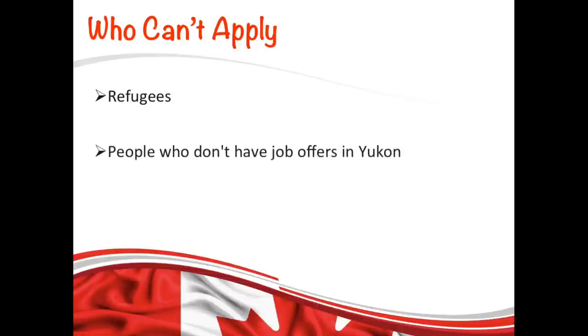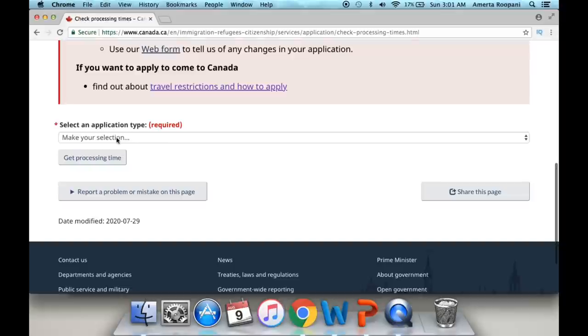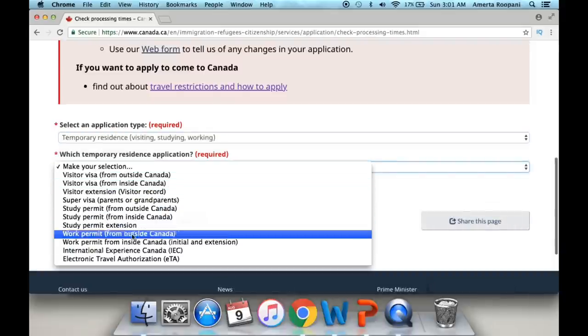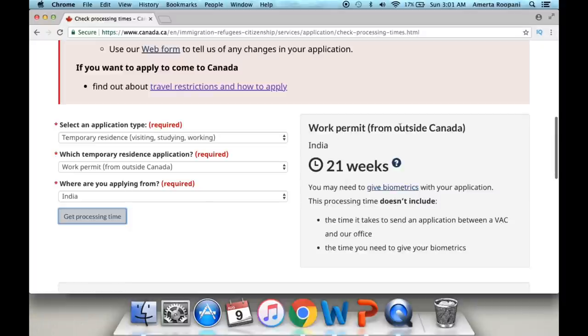These are the people who cannot apply to this program; however, you can always contact IRCC to know the requirements for your specific situation. You can check the processing time on the provided link — select the application type, which in this case is temporary residence (work permit), and enter your country of residence. For example, for India the processing time is 21 weeks. That was pretty much it for today. If you have any questions, please let me know in the comment box. If you liked this video, please give it a thumbs up and subscribe to my channel because there's a lot more coming up. Take care and I'll see you again.